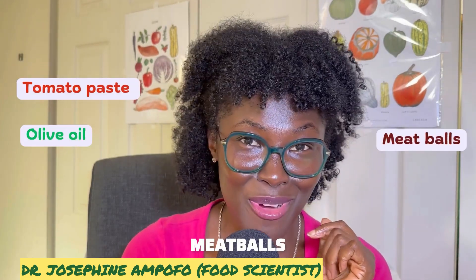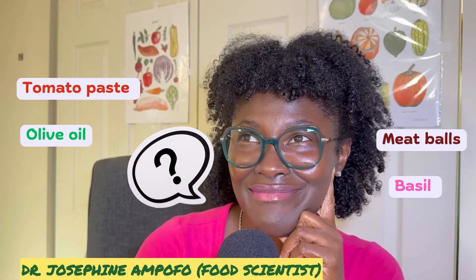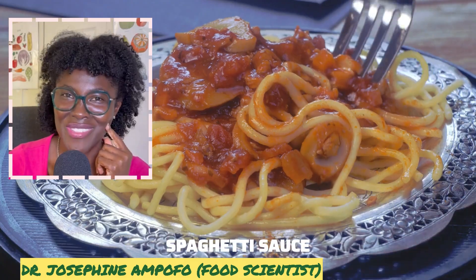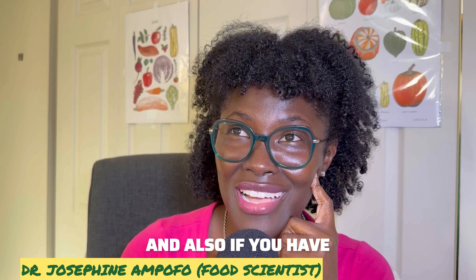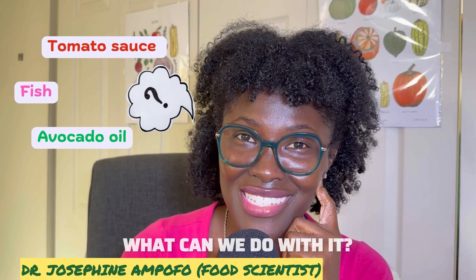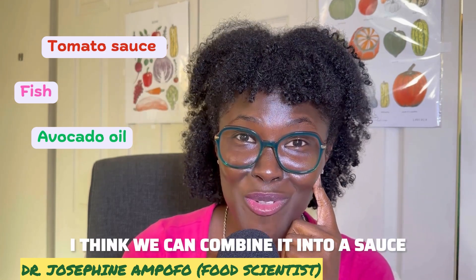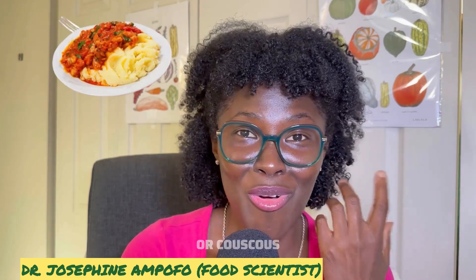Here are some good combinations. If you have tomato paste, olive oil, meatballs, and basil, you can make a spaghetti sauce — a very good combination. And if you have tomato sauce, fish, and avocado oil, you can combine them into a sauce and serve it with mashed potatoes or couscous.